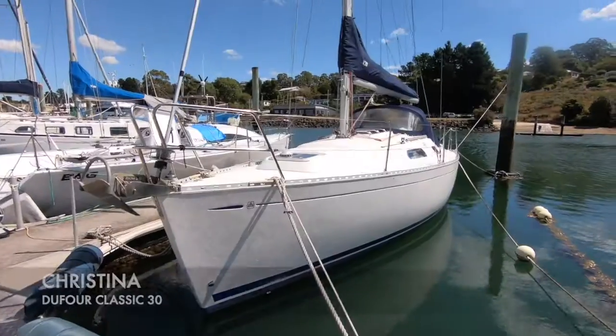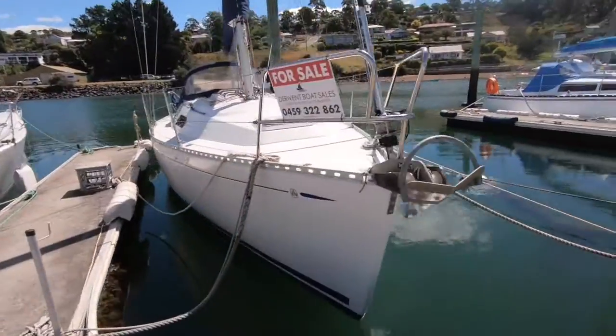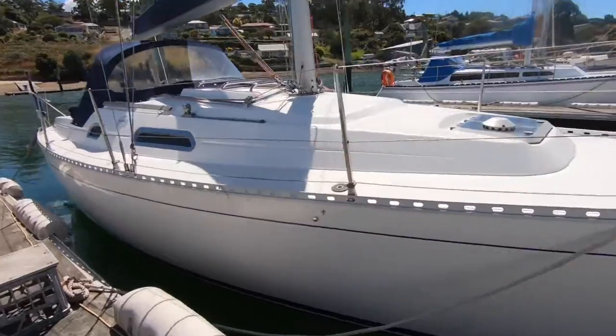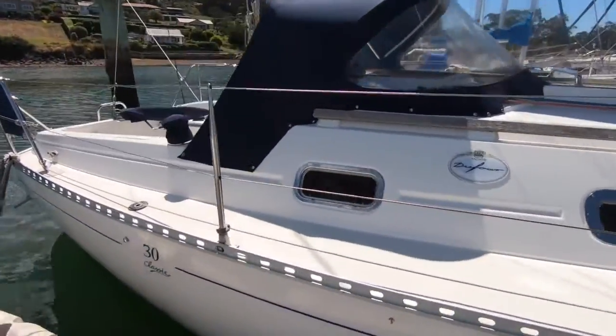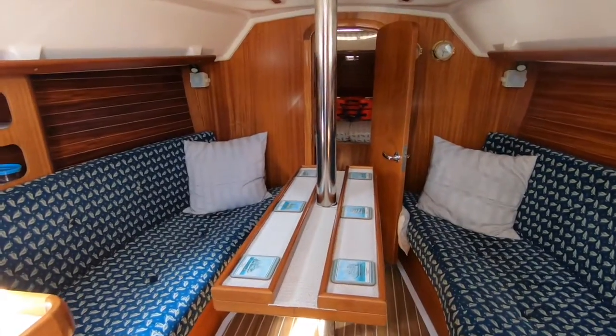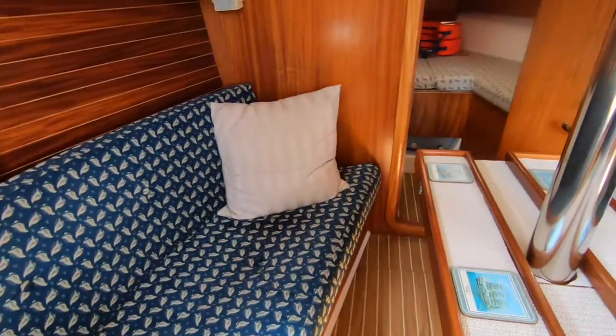Duel Boat Sales are delighted to present Kristina, a Ju 430 Classic Yacht. This is a typical European production boat but the quality and presentation is a credit to the current owner. It's a 1998 model but you'd think it's only a year old. It really is — and we don't use this term loosely — it's in really as-new condition.